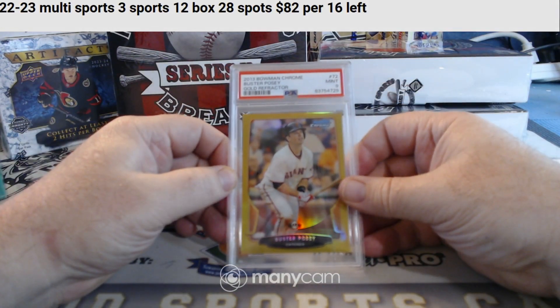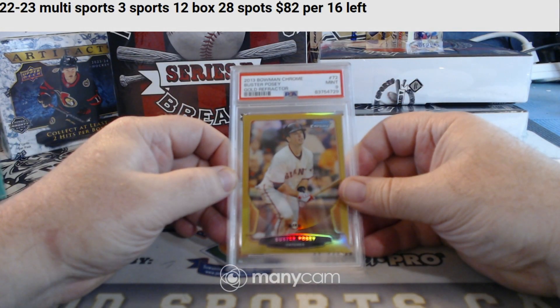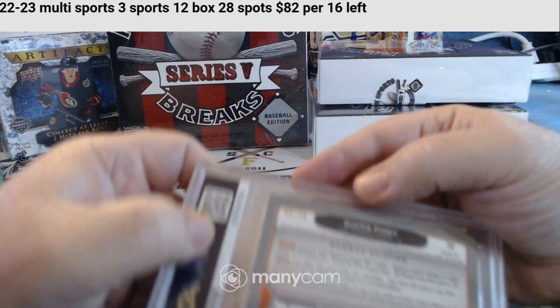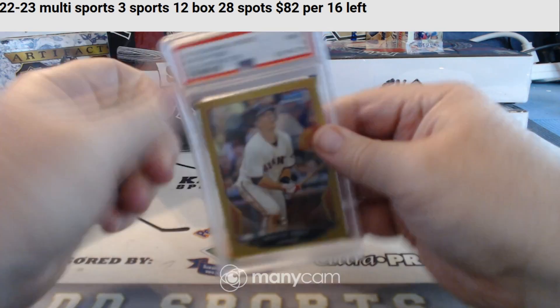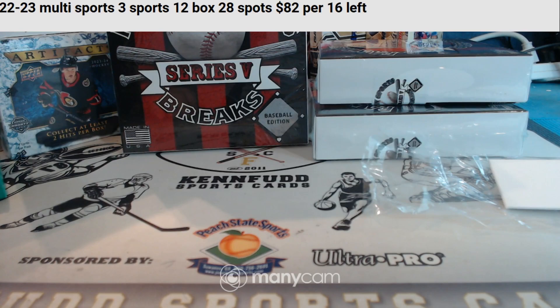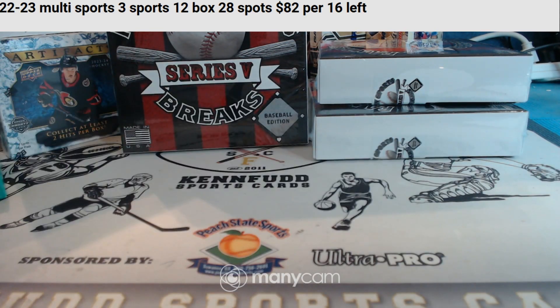And PSA 10 Gold Refractor — 2013 Buster Posey, PSA 9, numbered 9 of 50. Buster Posey hot night — Buster Posey's coming out everywhere. Justin J., three down, three to go.